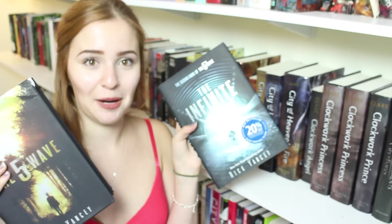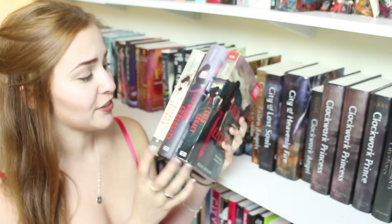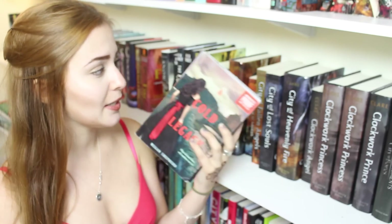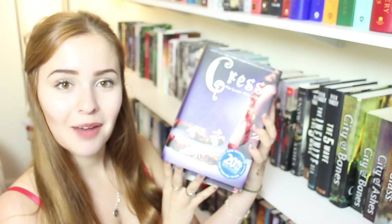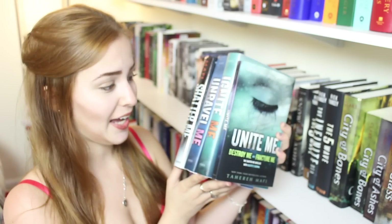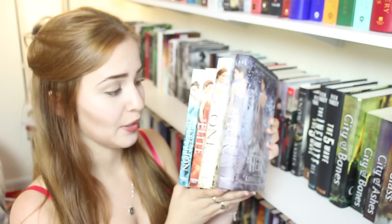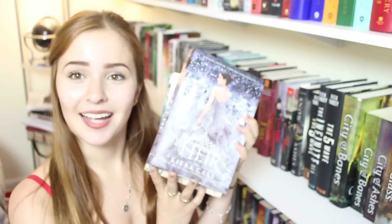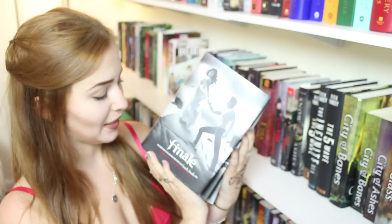The 5th Wave and The Infinite Sea by Rick Yancey. Snow Like Ashes by Sara Raasch. The Madman's Daughter, Her Dark Curiosity, and A Cold Legacy by Megan Shepherd. Graceling and Fire by Kristin Cashore. Cinder, Scarlet, and Cress by Marissa Meyer. Shatter Me, Unravel Me, Ignite Me, and Unite Me by Tahereh Mafi. The Selection, The Elite, The One, and The Heir by Kiera Cass. Hush Hush, Crescendo, Silence, and Finale by Becca Fitzpatrick.